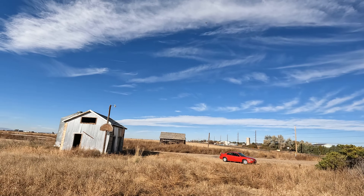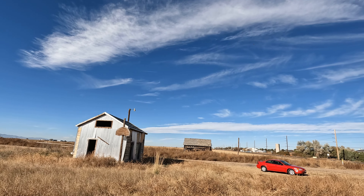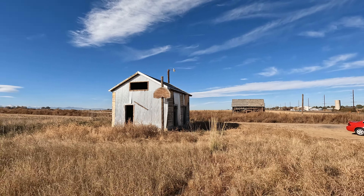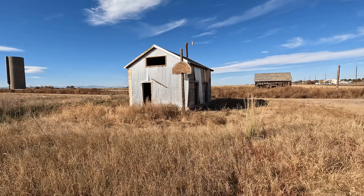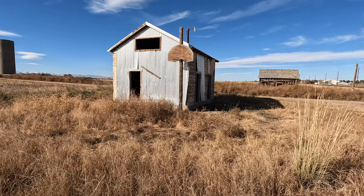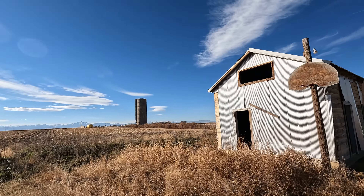Oh, it's an old basketball hoop — look at this! Really cool.